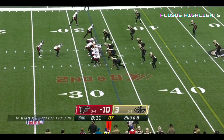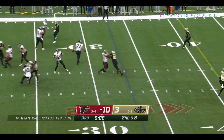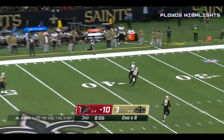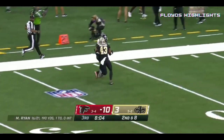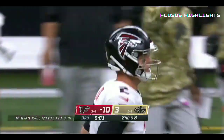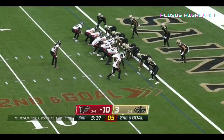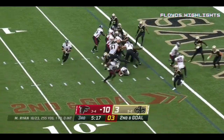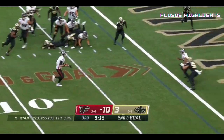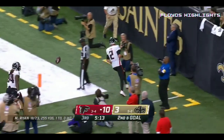Only rookie Jackson with more sacks in franchise history than Cam Jordan. Ryan fires downfield — Zaccheaus makes the catch. Zaccheaus has the only touchdown in this game. Ryan looking at the end zone — there it is, he will take it in himself for an Atlanta touchdown.